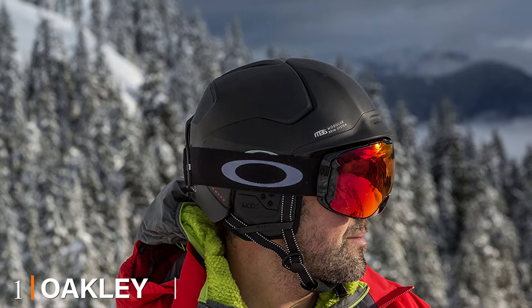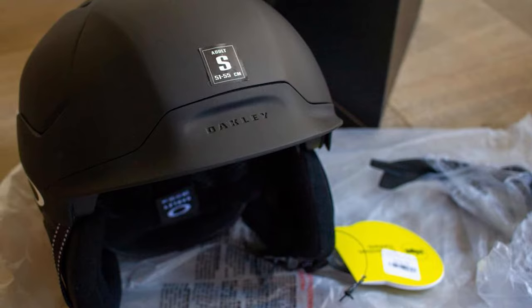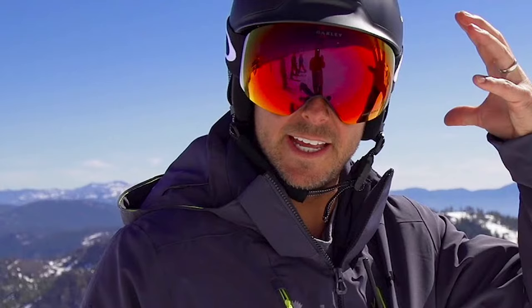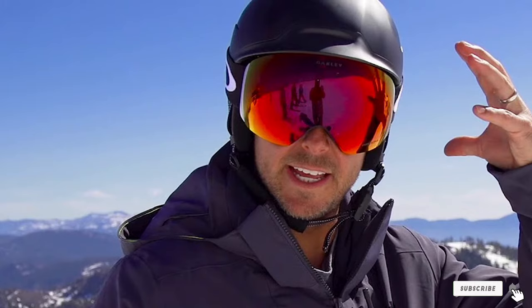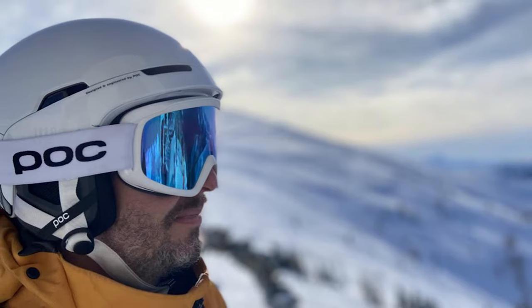At the first position of our list we have the Oakley Mod 5 MIPS. The Oakley Mod 5 seriously rivals the Smith Vantage. The interchangeable brim MBS system makes it compatible with different types of goggles. Many skiers prefer the Oakley Mod 5 because of the goggle-compatible feature, the innovative ventilation system, and the modern design. The main drawback is that it's not very lightweight, so it wouldn't be the best option for backcountry skiing.